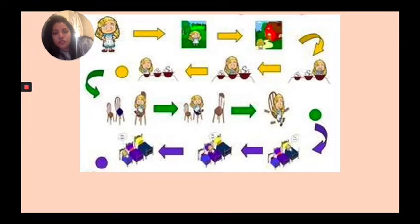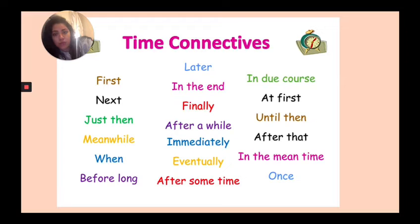Let's have a look at the story map again, but this time if we only use the time connective 'then' — let's see how it sounds. One day, Goldilocks went for a walk in the woods and she found a house and she went inside. Then she saw three bowls of porridge. Then she tried the big bowl of porridge but it was too salty. Then she tried the medium-sized bowl. Then she tried the small bowl and it was just right. Then she went to — can you see how it's getting a bit boring, saying 'then, then, then' all the time? So we can use other words instead, and these time connectives are the words or phrases we can use.